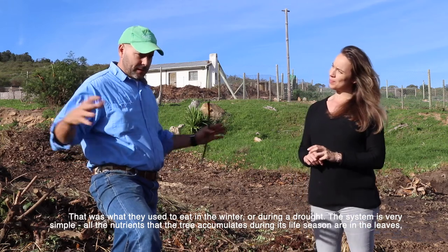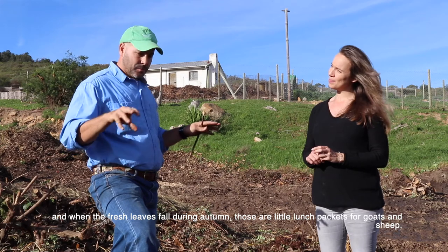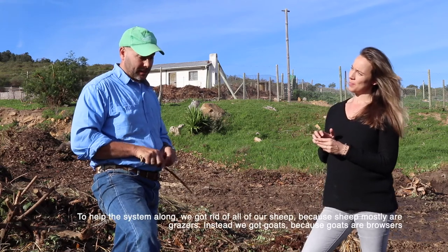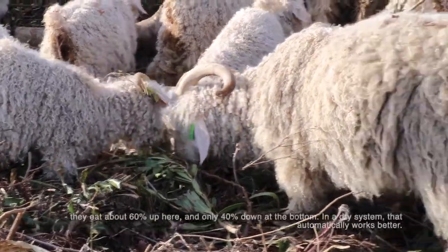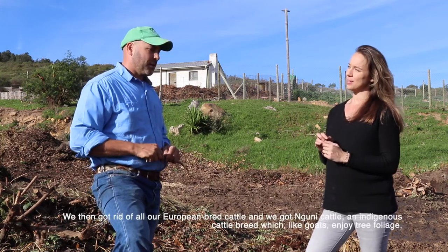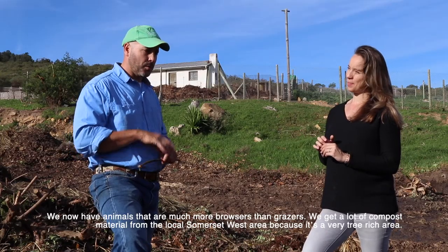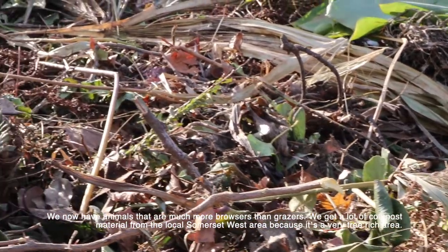The system is very simple: all the nutrients a tree accumulates through the season are in its leaves, and when the fresh leaves fall in autumn, they're like little lunch packets for goats and sheep — different micro-elements from different plants. So what we did to help this system along was get rid of our sheep, because sheep are mostly grazers, and get goats instead because goats are browsers — they eat about 60% up high and only 40% down low — which works much better in a dry system. We also replaced our European-bred cattle with Nguni cattle, which are indigenous and like goats also enjoy tree foliage. We get a lot of compost material from the Somerset West community because it's a very tree-rich area.